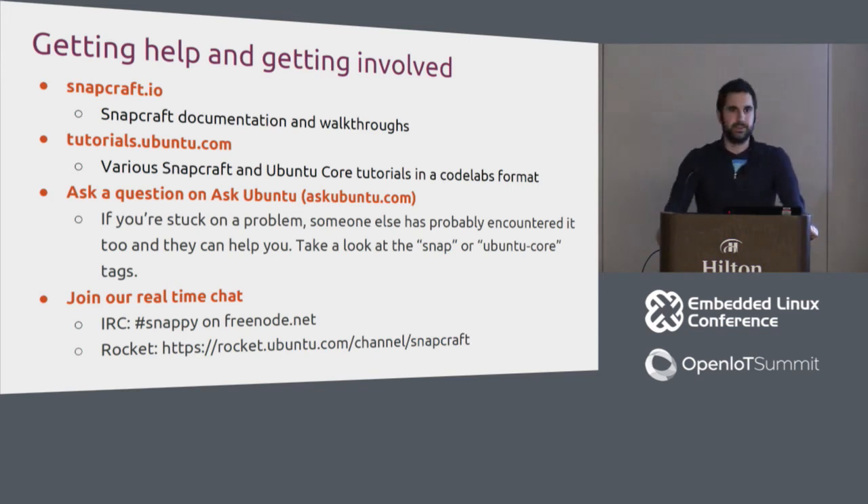Q&A: Asked about the Core Snap — it is essentially a root filesystem: basic tools like awk and libc that various snaps need so they don't have to bundle them themselves. It's a minimal execution environment. On minimum specs: 800 MHz, 512 MB of storage, and 1 GB of RAM — though you don't actually need a full gigabyte unless you're adding many applications.